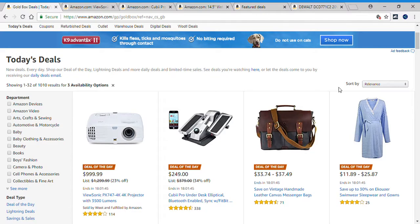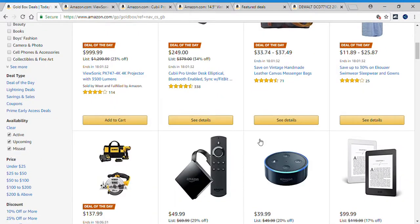Hello everyone, and welcome back to my channel. In this video, we are taking a look at today's deals and the deals of the day. Today is June 14, 2018, and for today's deals there are 1,010 results. As far as the deals of the day go, there are five of them today.